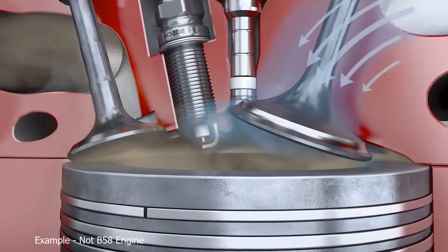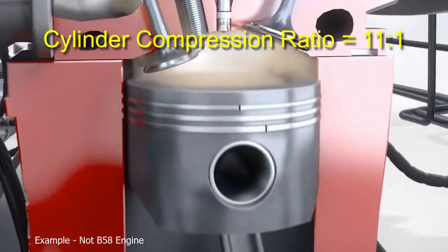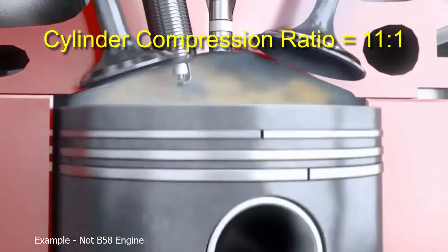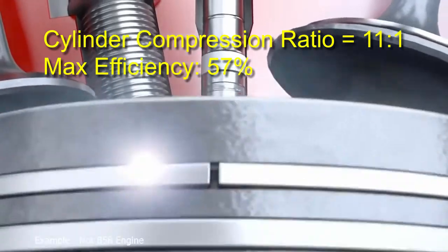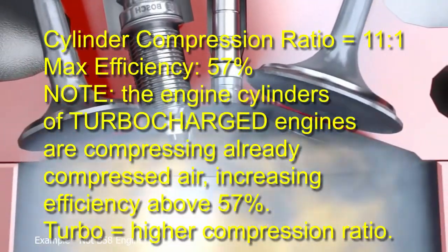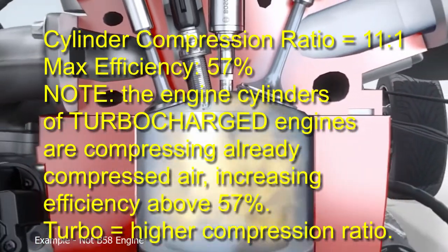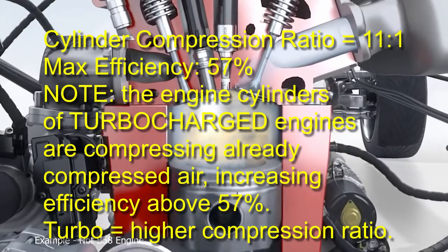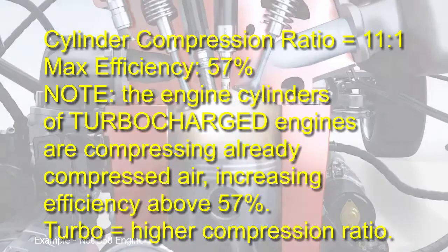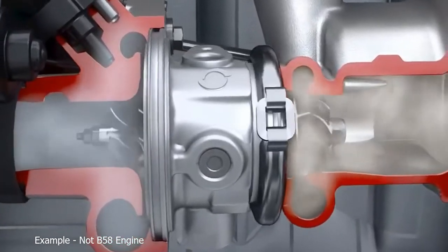However, the engine is not 100% efficient. With its compression ratio of 11:1, the maximum theoretical efficiency it can reach is 57% in an ideal world, so the minimum fuel energy being lost through the exhaust is 43%. A tremendous amount of energy from the fuel is wasted in the exhaust gases, and as we've already seen, that energy still contained in the exhaust gases is partially recovered in a turbocharged engine by spinning the turbocharger turbine section.